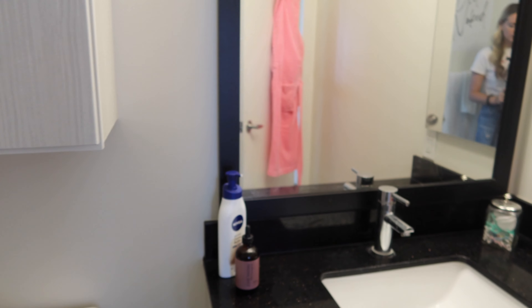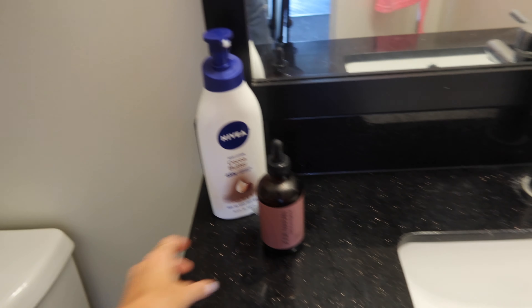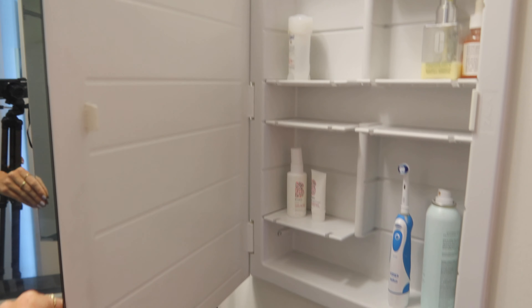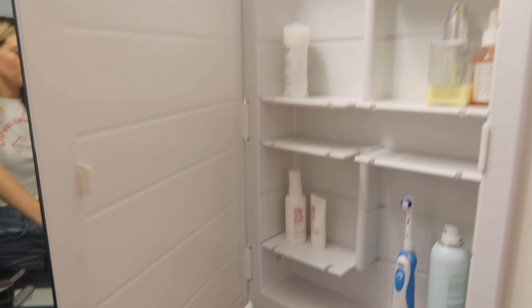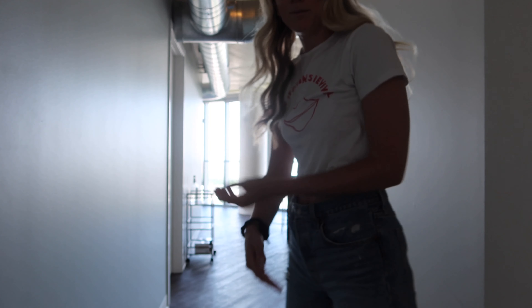In the cabinet I had Advil, dry shampoo — need to take that home — and all my beauty and self-care products. Over here there's lotion, argan oil, q-tips, and I have one of these really cool mirrors that I've always wanted. I have my toothbrush and stuff organized there. I also have a robe hanging on the back of the door.